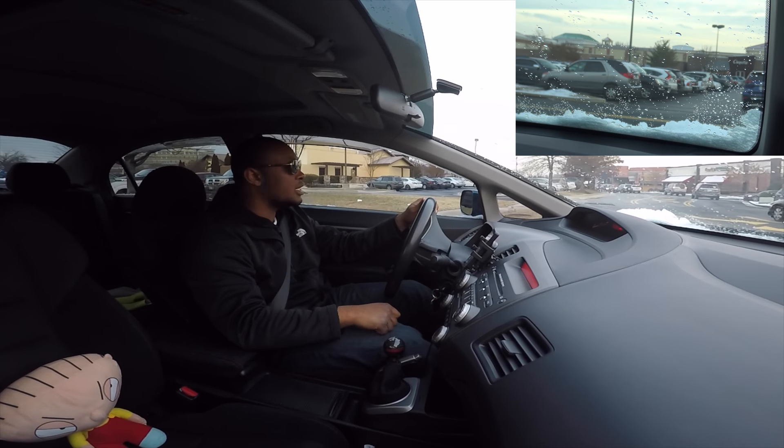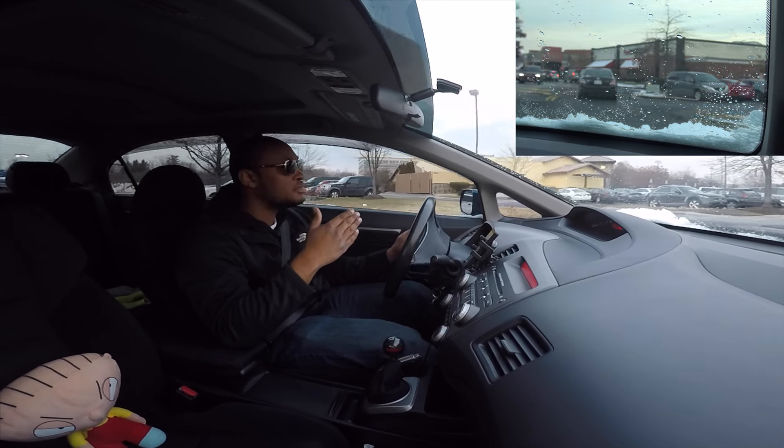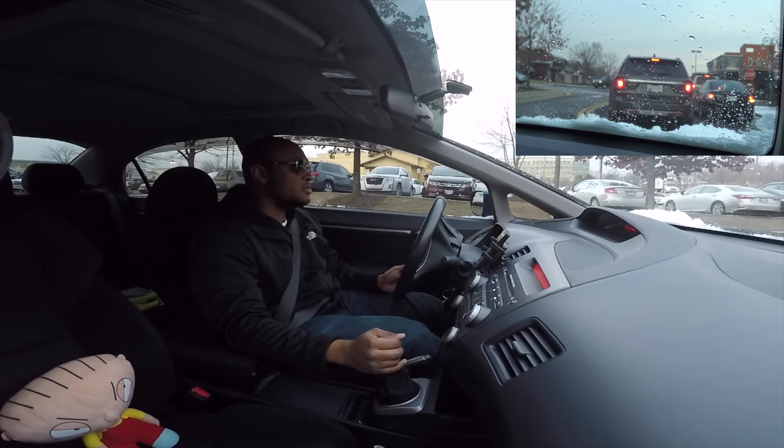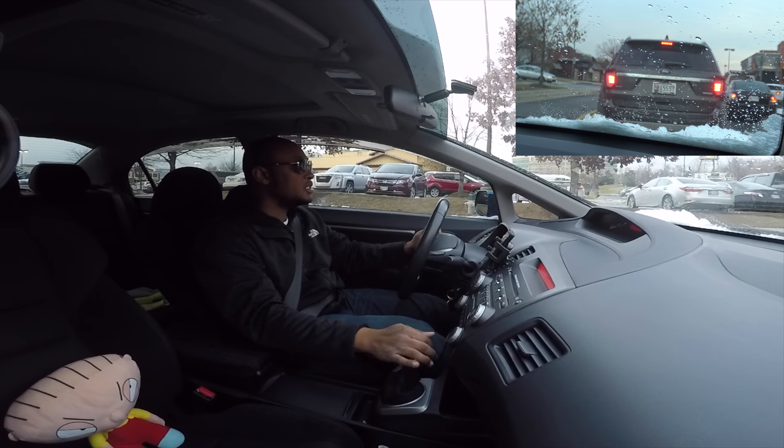So if you guys are new to the channel, this is my 2011 Honda Civic Si — it's an 8th generation Honda Civic Si. And 2011 is the last year they made the 8th gen, so that's pretty dope. I got the last generation before they went off to the 9th gen, and now they're on the 10th gen with the Type R.